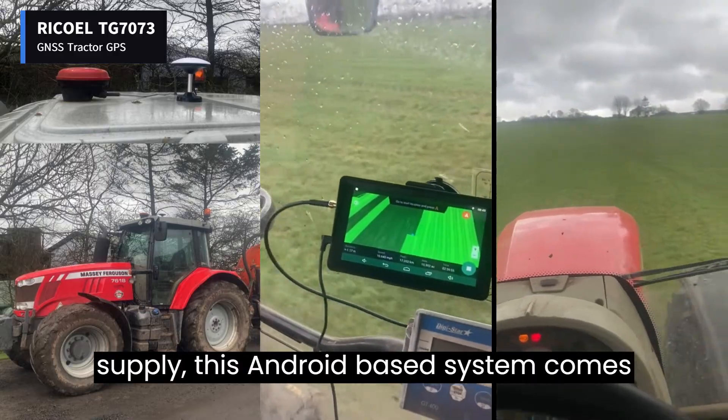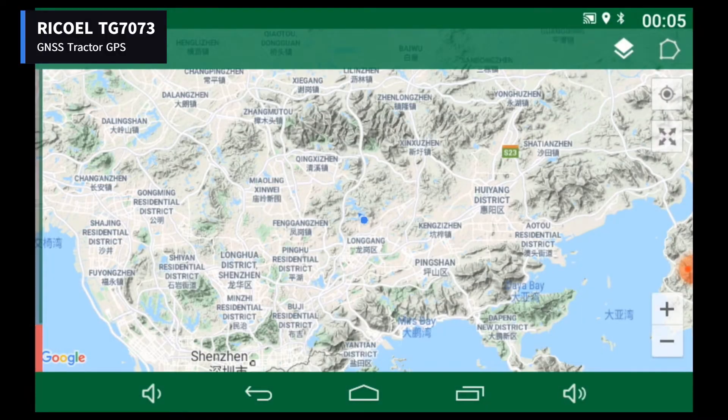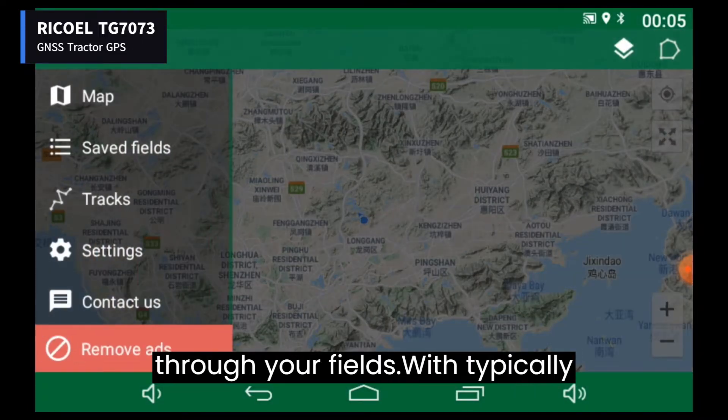this Android-based system comes preloaded with the Field Navigator app, making field navigation quick and easy. The system offers real-time field measuring and navigation through Google Maps, allowing you to easily work through your fields.